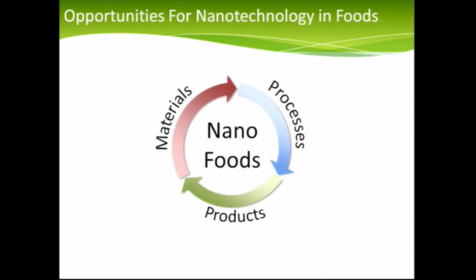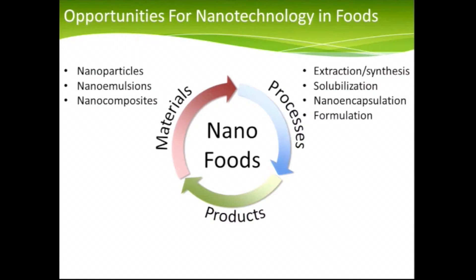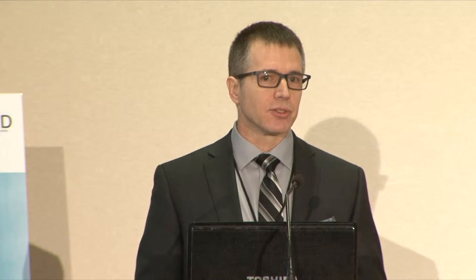With any technology, one can think of a cycle of activities. The same applies to nanotechnology and foods: materials, processes, and products. From the material side, we have nanoparticles, and something particularly important to food — emulsions, nano emulsions, and composite materials. From processes, one can think about making or extracting molecules from a natural source. One of the big challenges in food is to solubilize desirable and healthful compounds, because most are hydrophobic and you're trying to put them into water — which requires encapsulating them at the nano scale and incorporating them into a complex formulation.